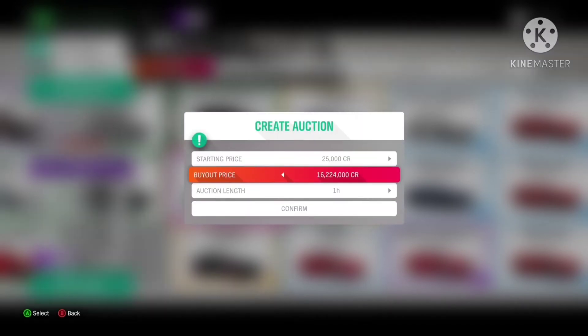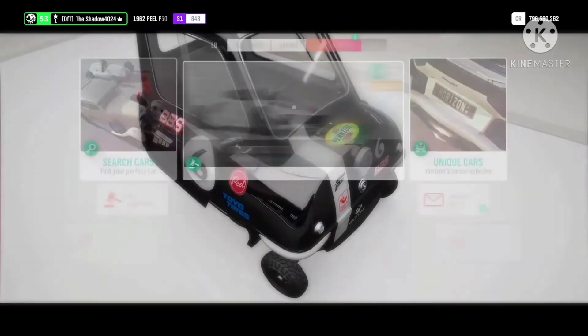The Toyota GT86 is still at 16 million, so if you have any extras get them sold.